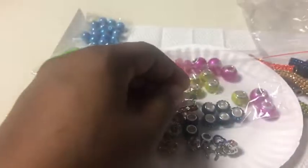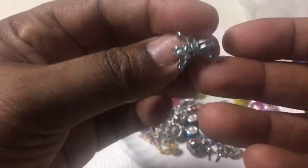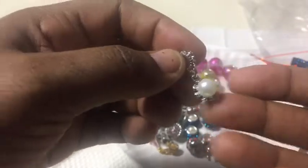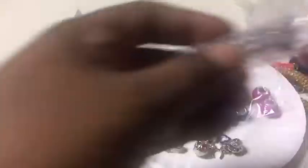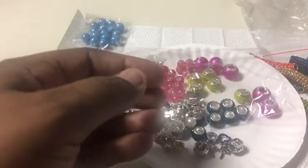I also have a little lipstick charm, a little bow, and a little pearl. And I got a pack of these, plus a pack of palm trees.